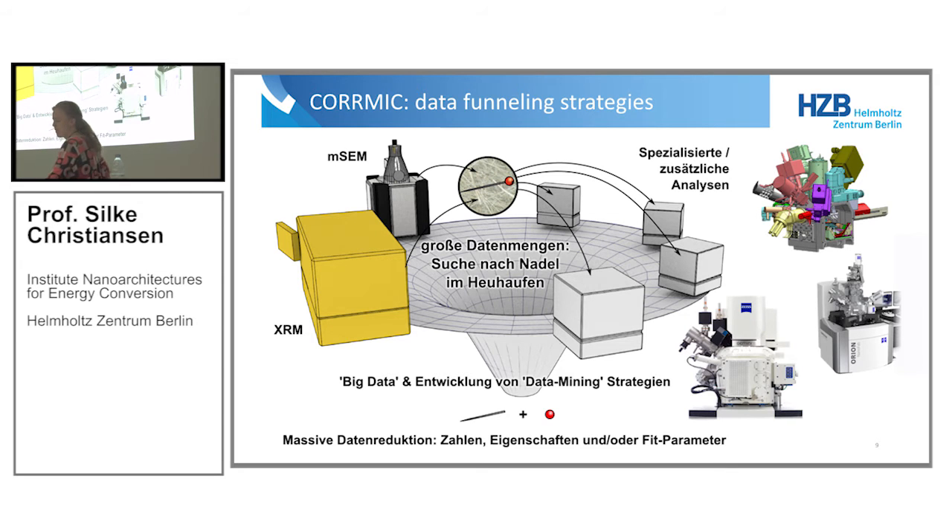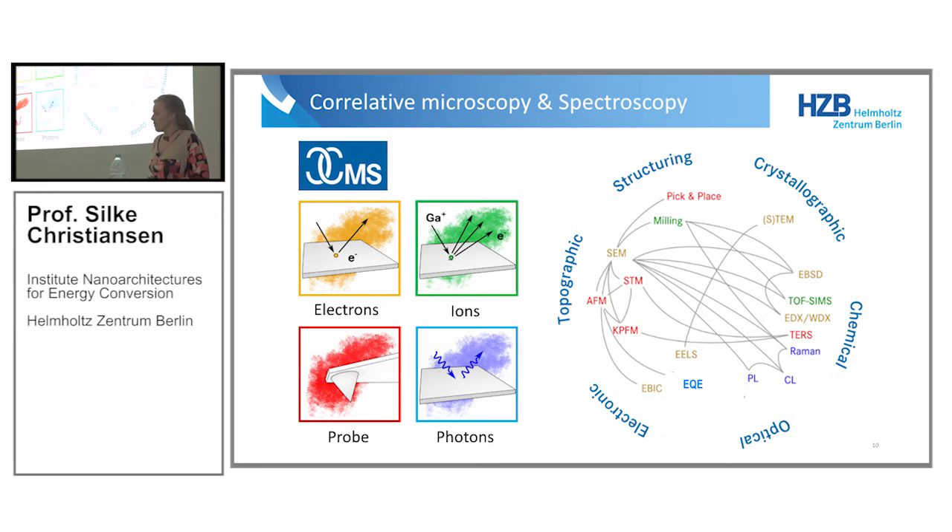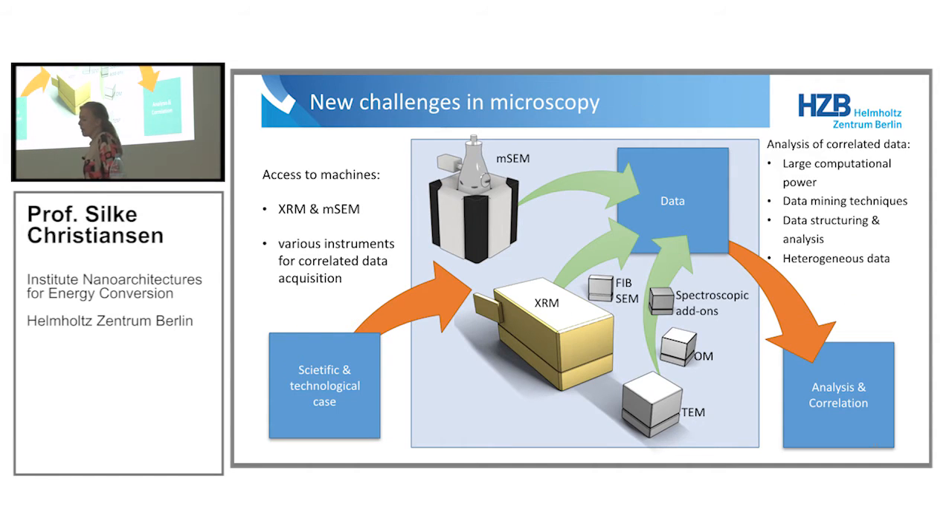For correlative microscopy of inorganic samples — and the community here is very different from what I'll show — we want to investigate many electrical, optical, topographic, structural, and crystallographic properties. These are often not so important in life science samples. We do this by combining electrons, ions, probes, and photons, correlating those techniques. There's a wealth of different techniques with all these acronyms where you can combine a few and learn additional physical information about the sample. But you end up with a lot of heterogeneous data, which requires data structuring and minimizing techniques — there are some answers right now, but a lot still has to be done.